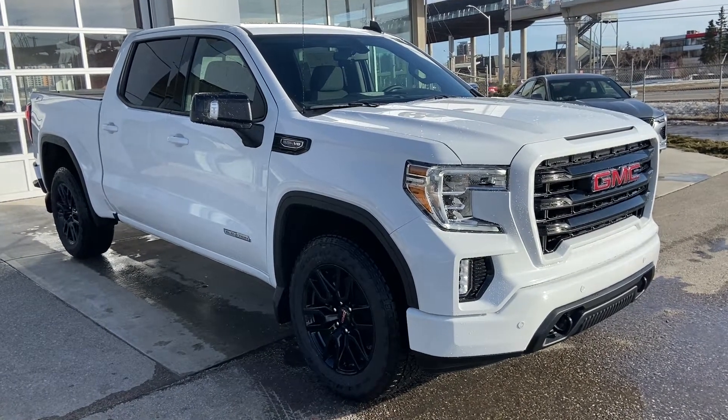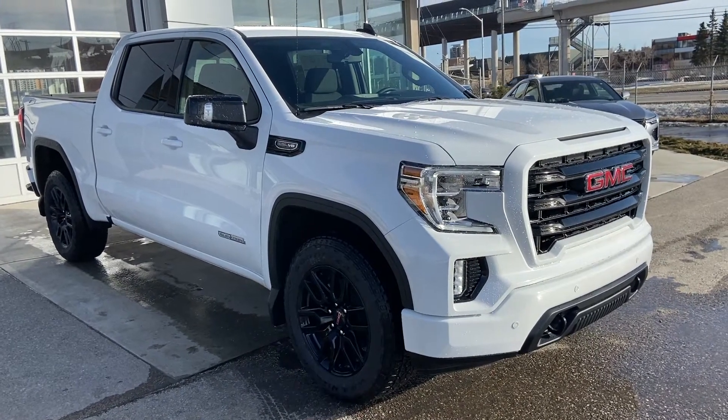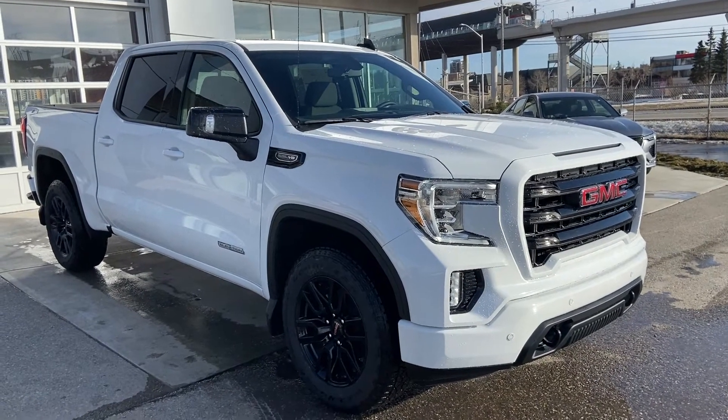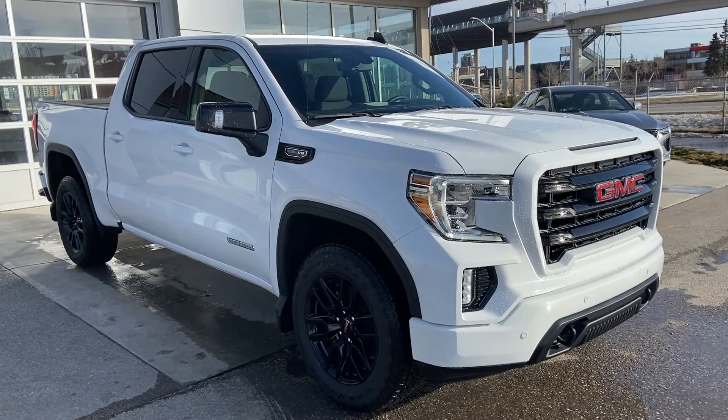Welcome to the brand new 2021 GMC Sierra 1500 Elevation. The Elevation truck is powered by a 5.3 litre V8 engine mated to an 8-speed automatic transmission.